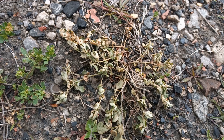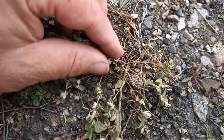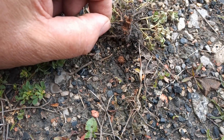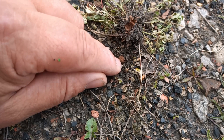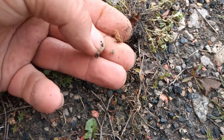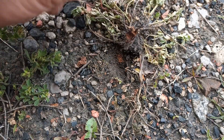Here's the classic signs - you've got this dying plant of birdsfoot trefoil. If I pull that up... see there - the rootstock's been eaten. But this light brown area here is the larval feeding tube. This is all frass - this brown stuff - that's all larval frass.